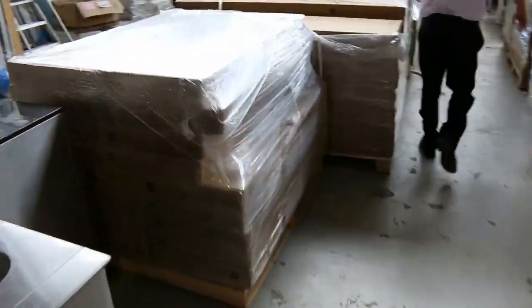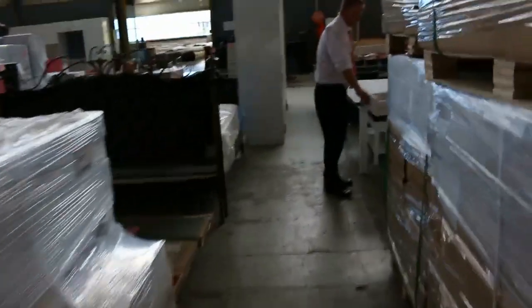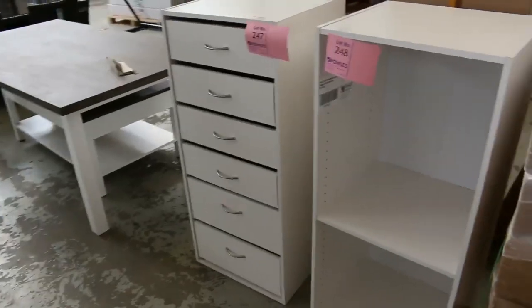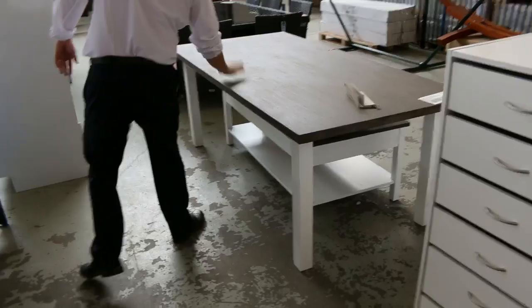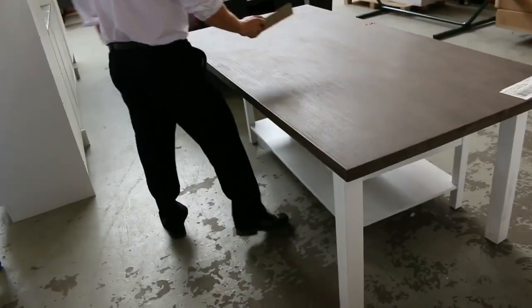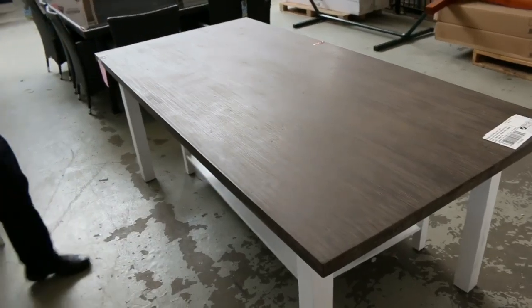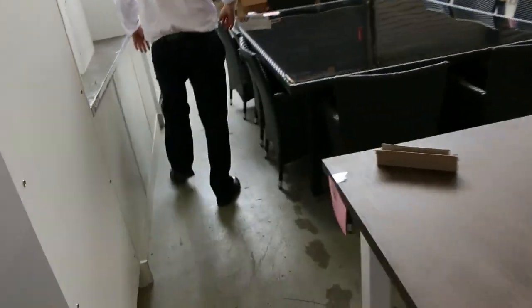We've also got some flat pack stuff. Here's some of it that's been built — beautiful looking, with drawer modules and shelf modules, heaps and heaps of those to go. There's one last dining table here — I'll get that going for a dollar. It's got a little bit of damage, easily repaired, but we'll get it going for a dollar. A lot of people have been asking about that, so it'll be popular.